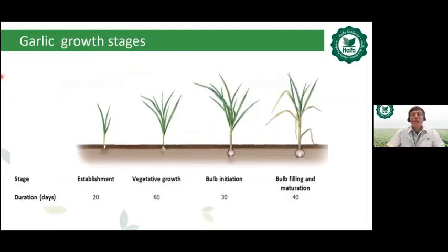The main garlic growing stages — though they may vary based on season, varieties, and soil types — comprise four to five main stages: establishment, vegetative growth, bulb initiation, and bulb filling and maturation.